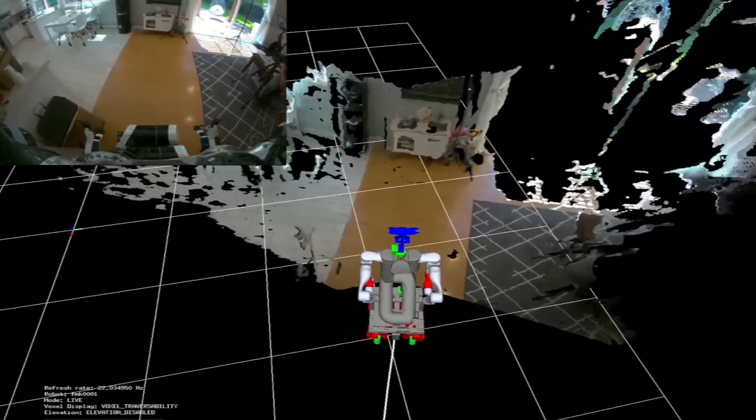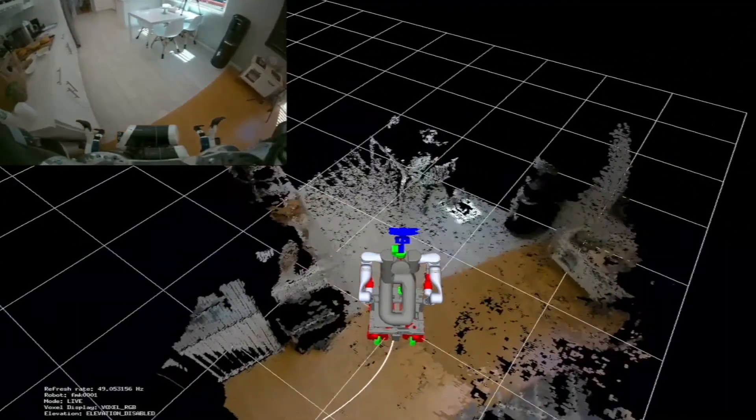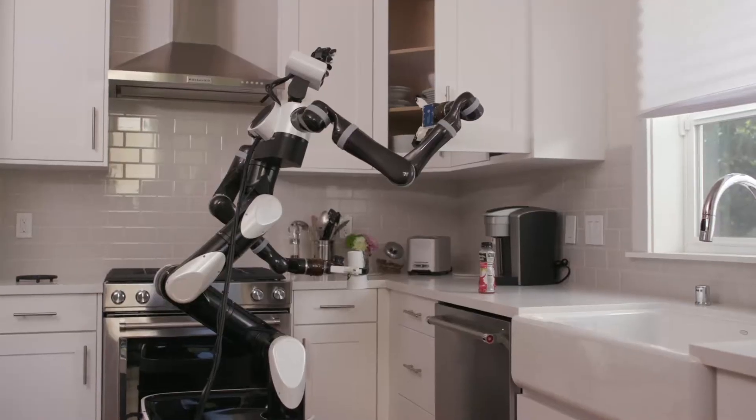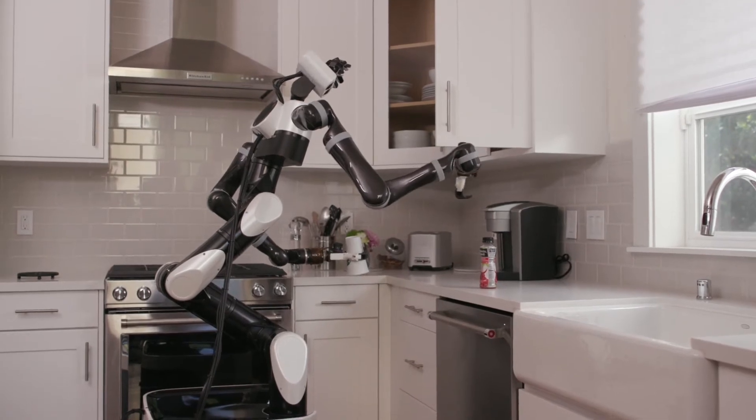It then combines visual and depth data into a 3D representation of the environment. It then plans collision-free motion for its body and arms. If it detects something unexpected, it can stop, react, and recover, and then plan again.